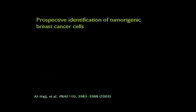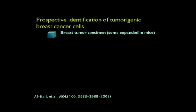This idea has been brought to light in the breast cancer arena relatively recently by a series of studies from the University of Michigan, from Michael Clark and Max Witcha. They've done a very elegant series of studies that take advantage of their knowledge of the mammary tissue and tumors, and the ability to manipulate the mouse. Essentially, they began with breast tumor specimens, some they expanded in mice to let them grow a little bigger, then they dissociated them into cells.